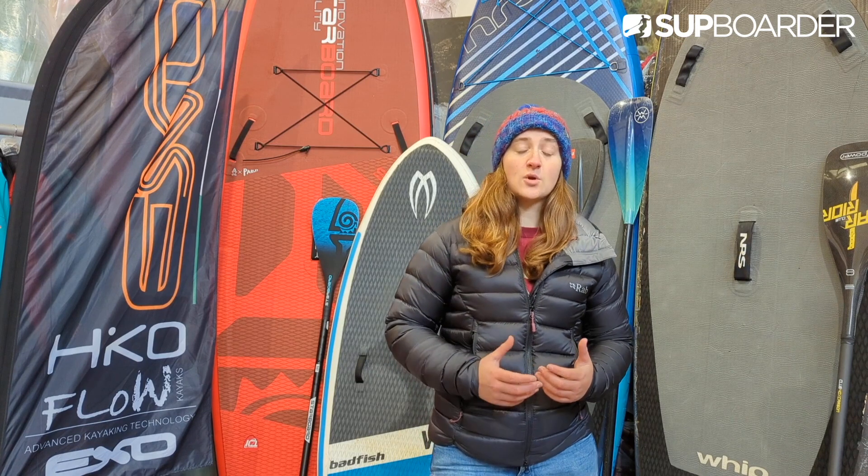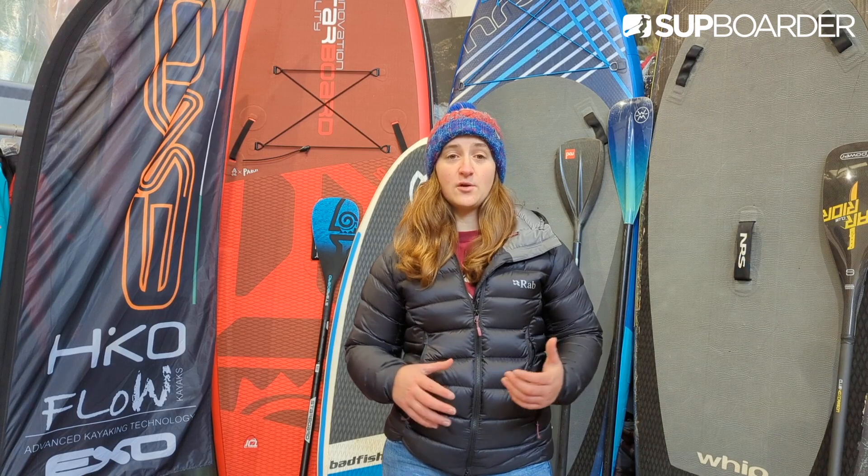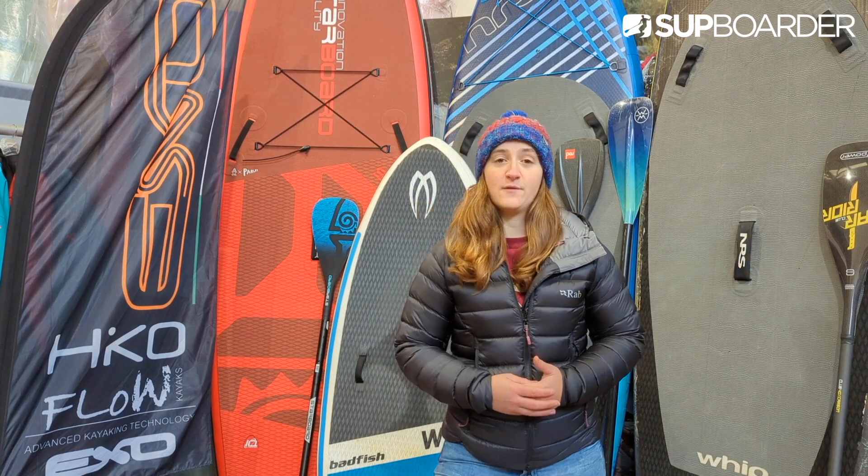So whether you love the adrenaline and want to try running the biggest rapids, enjoy working on your technical skills on the smaller bits, or fancy trying to learn to do tricks while standing on a wave, there is something in whitewater SUP for everyone.